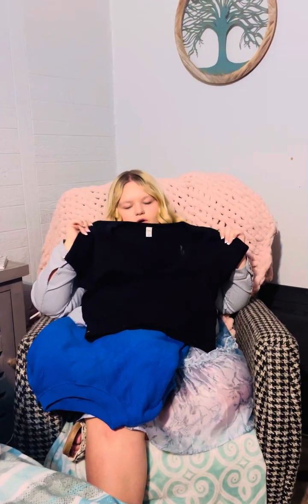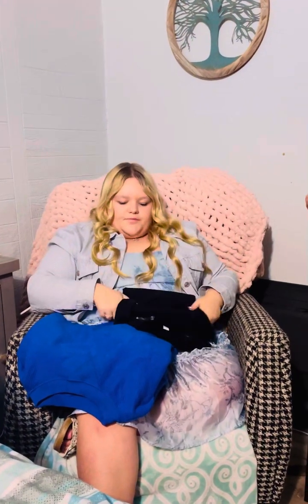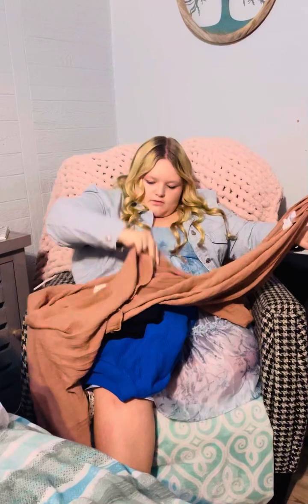I got this shirt at JC Penney — it's so cute, just like a cute little undershirt I can wear under a flannel or just with jeans. I think that was only like $11, and it was on sale. Oh, and the purplish blue shirt was around $30.